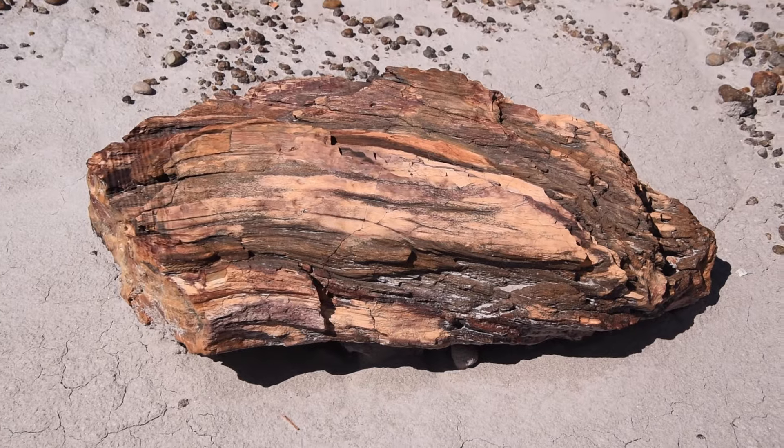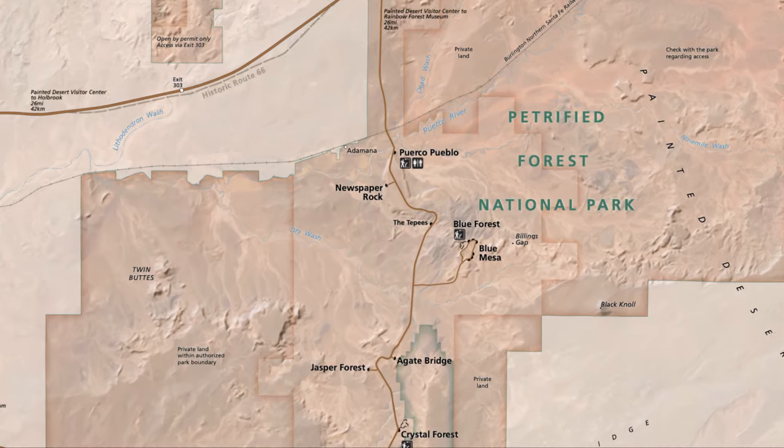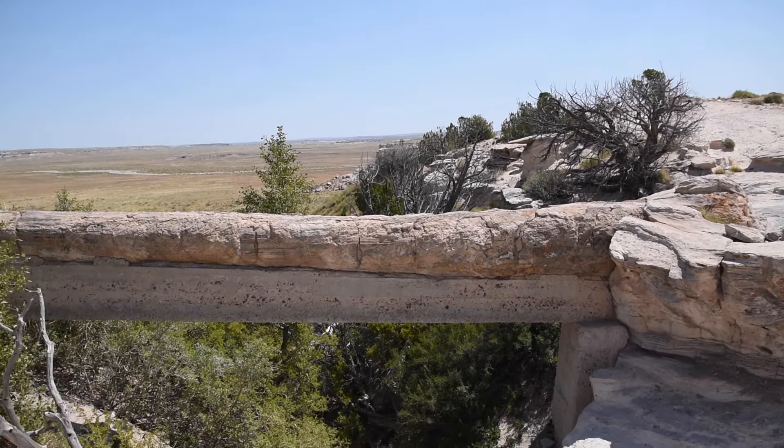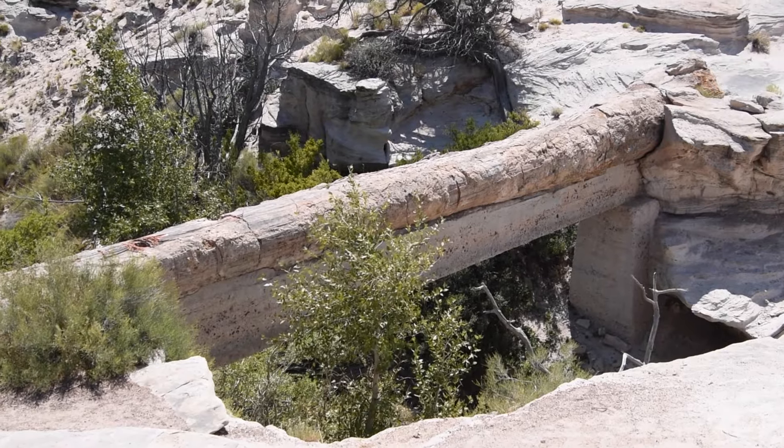There's petrified wood over there — pieces of petrified wood all over the park as you walk. Our next stop is Agate Bridge. A tree fell down and then fossilized, and then the ground started to erode underneath it, forming this bridge.